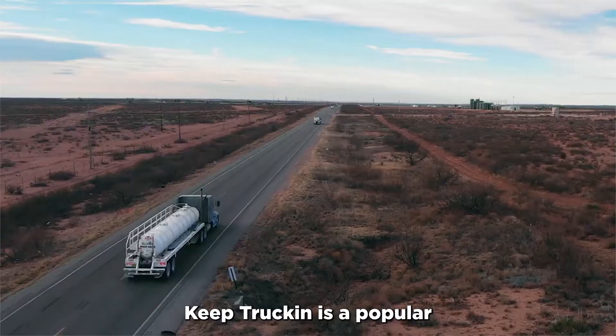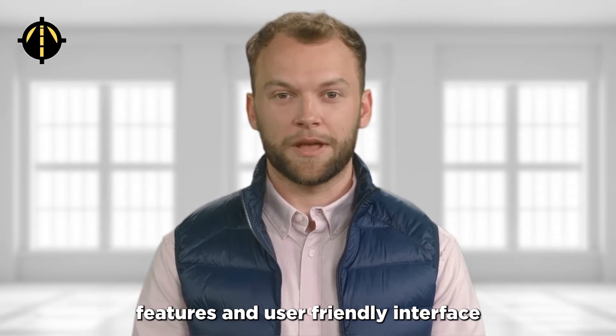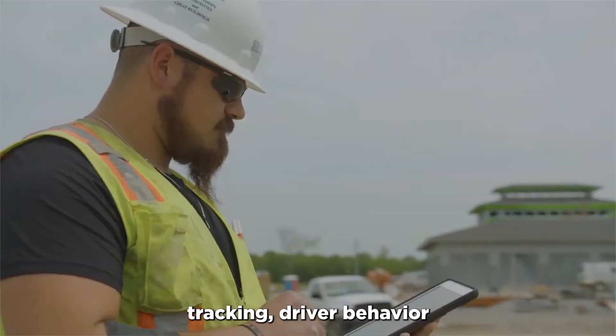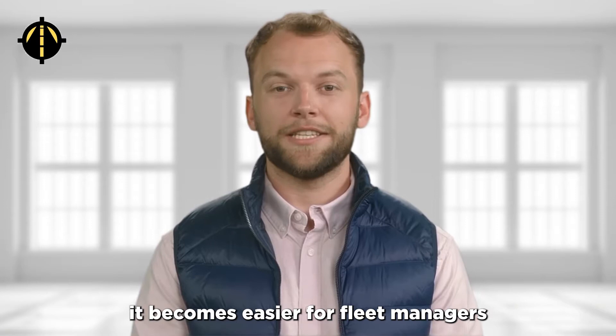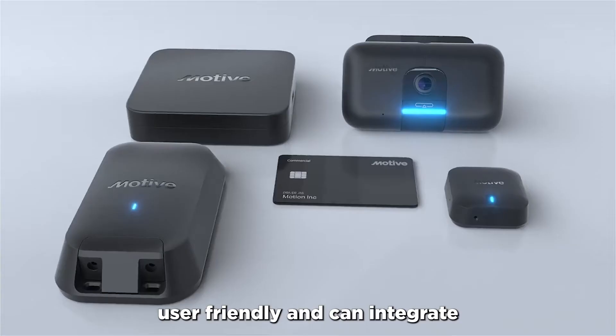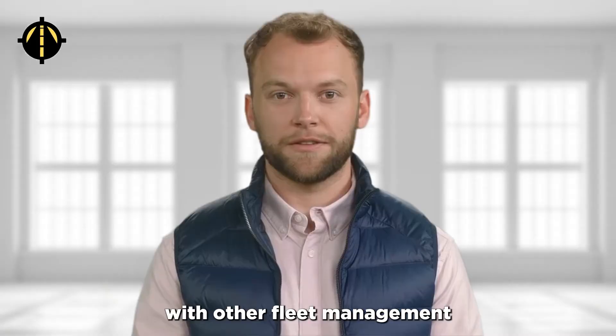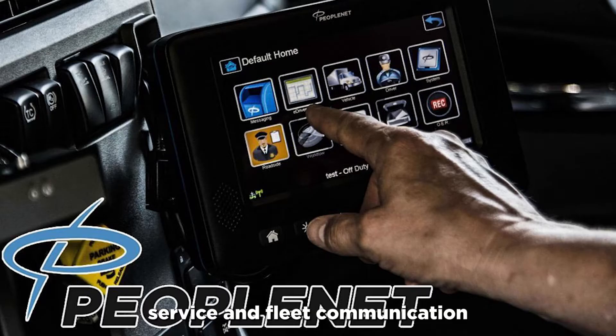Now the best one for big fleets is Motive, previously called Keep Truckin'. It is a popular ELD for big fleets due to its scalable features and user-friendly interface. With real-time tracking, driver behavior reporting, and hours of service data, it becomes easier for fleet managers to monitor and manage their fleet. It is scalable, user-friendly, and can integrate with other fleet management software, making it a comprehensive solution for managing large commercial fleets.